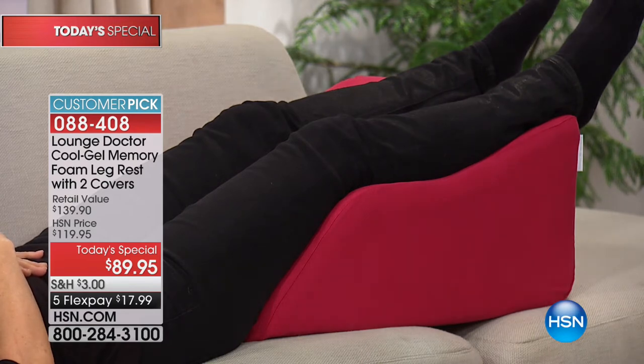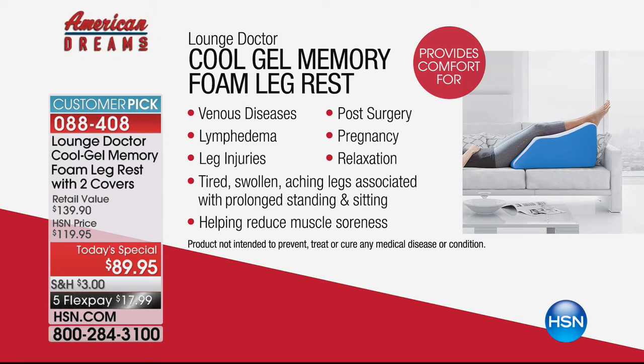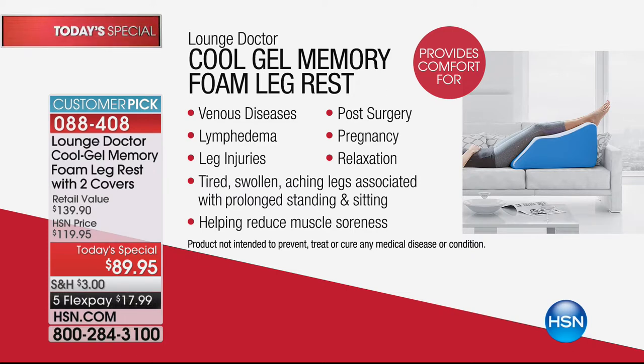This can be for absolutely any one of us. There's a long list of people who benefit from elevating their legs - over half of adults have vein problems, and if you train physicians to really look for it, it's closer to 80%. Also people with leg injuries, women who are pregnant, patients having surgery, people with lymphedema. Athletes can use it to speed muscle recovery and prevent soreness. People who stand or sit all day come home with tired, aching legs and need to elevate their legs for 15 minutes.